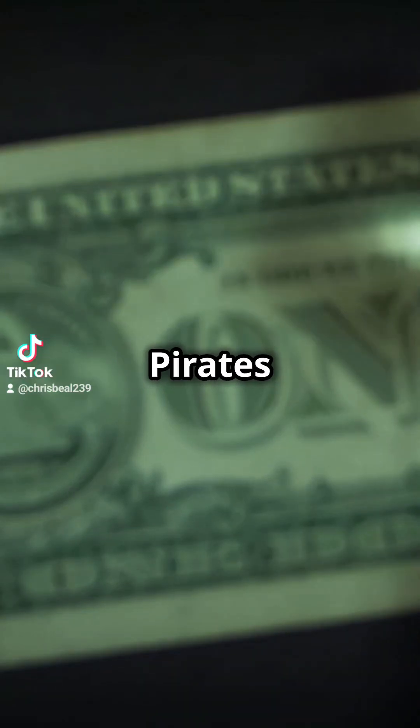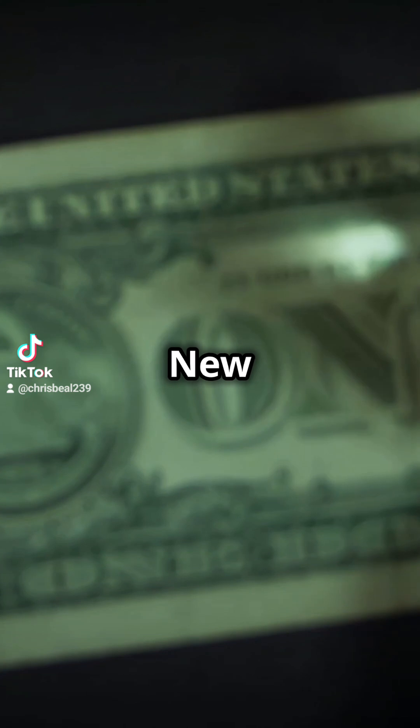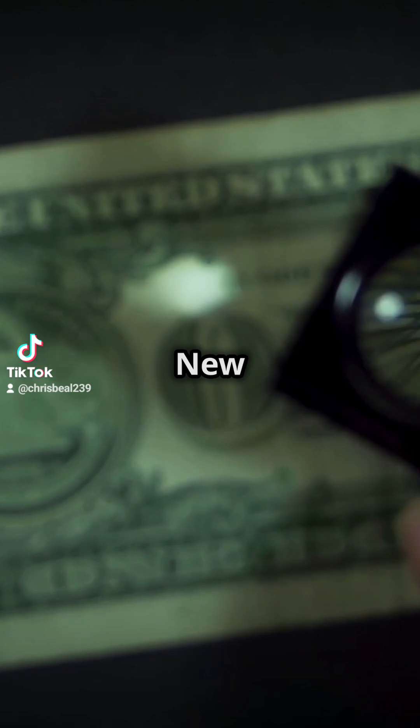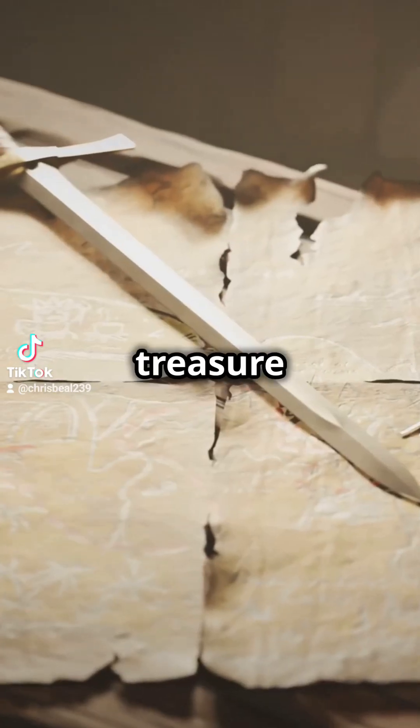Do you want to know where the Founders' hidden pirates' treasure tombs are? In New Jersey, just over the hilltop from George Washington's headquarters in Morristown, New Jersey. You ready for a treasure hunt?